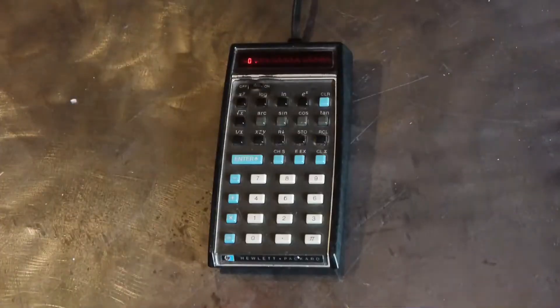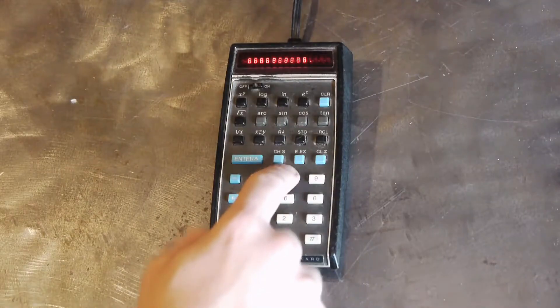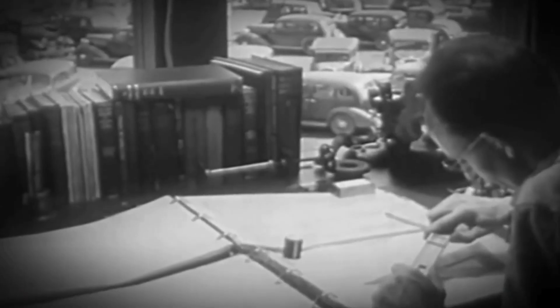And in doing so, they didn't just create a product — they sparked a revolution that would change mathematics, engineering, and education forever. This is the story of the HP-35, the device that put the power of a computer room into the palm of your hand.